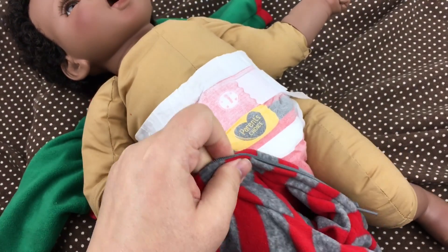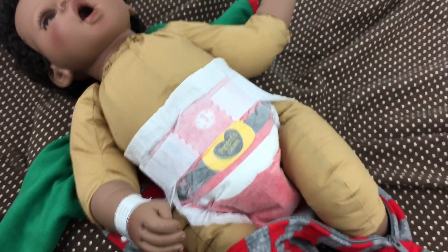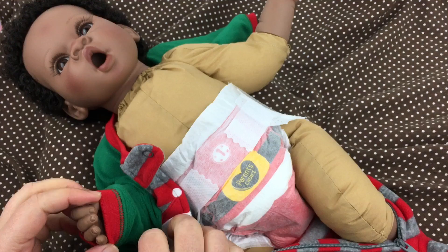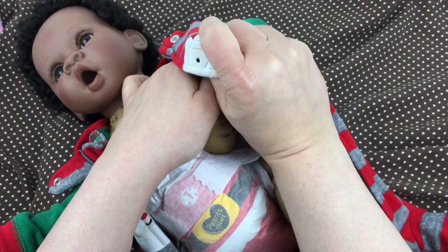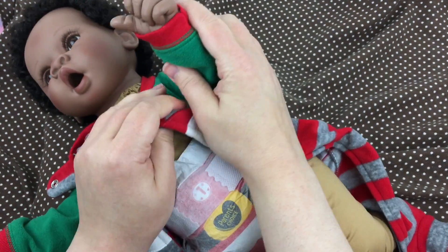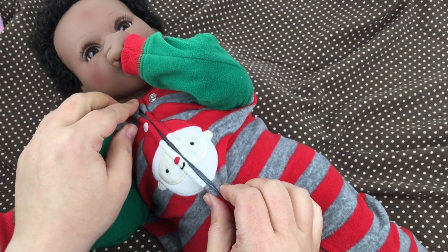Lay him on top of it and put his little foot in. This little sleeper fits him perfect. I got his little feet in. We're gonna put his little arms in. I love this little sleeper — it's so soft, it's like fleece material so it's really warm. Come here, baby. Let's put your arm in. There we go — oh, he wants his little thumb. So let's zip him up. Oh, isn't he so cute and Christmassy?